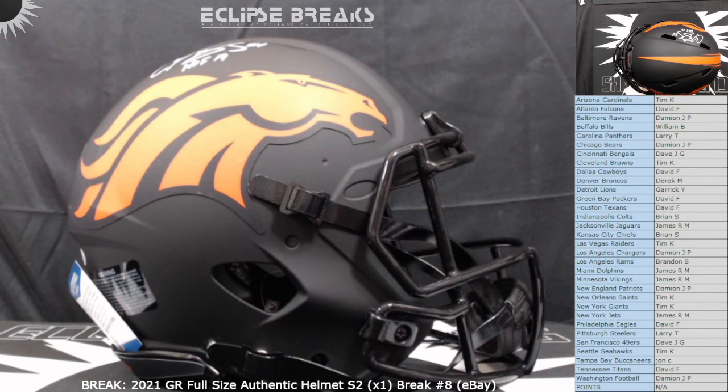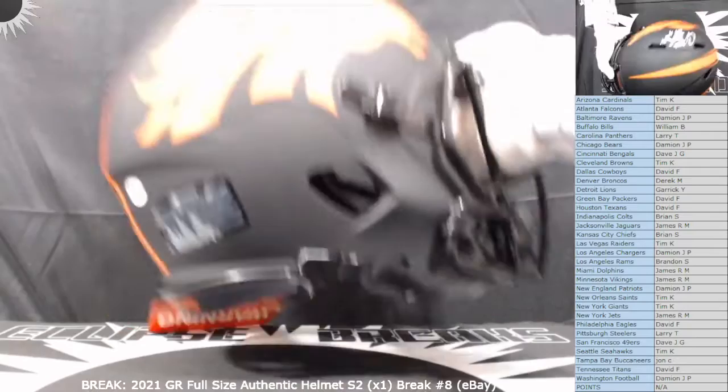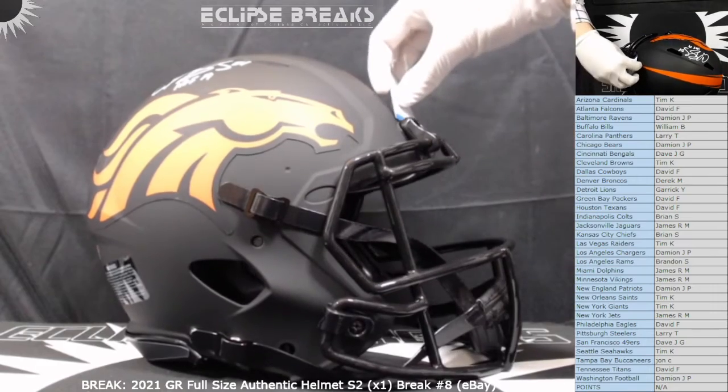Denver is Derrick — congrats Derrick! Are you in here? I haven't seen Derrick chat, so he might be watching this on YouTube or just lurking. Sometimes people just lurk and that's fine — you don't have to chat, as long as you pay you get your helmet. So there it is, this one goes out to Derrick tonight. Sorry everybody that didn't hit — as mentioned, you'll get at least a pack of cards, probably a couple or more. I got a couple guys in here that bought many teams, I'll make sure I give you a few extra things in your package.